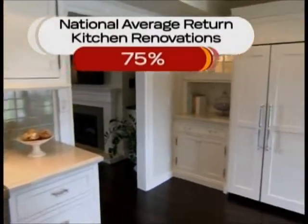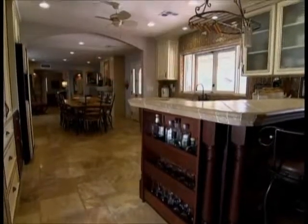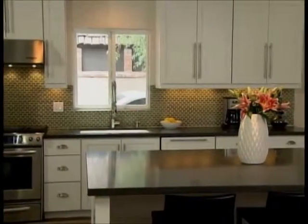Nationally, a kitchen remodel will get you a 75% return on your investment. But in Phoenix, it's a little higher at 78%.